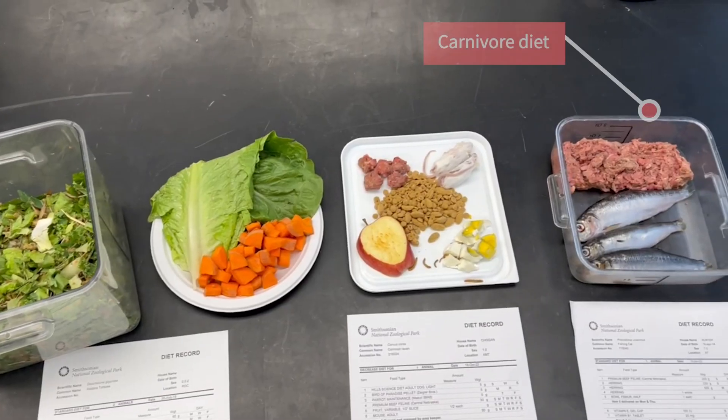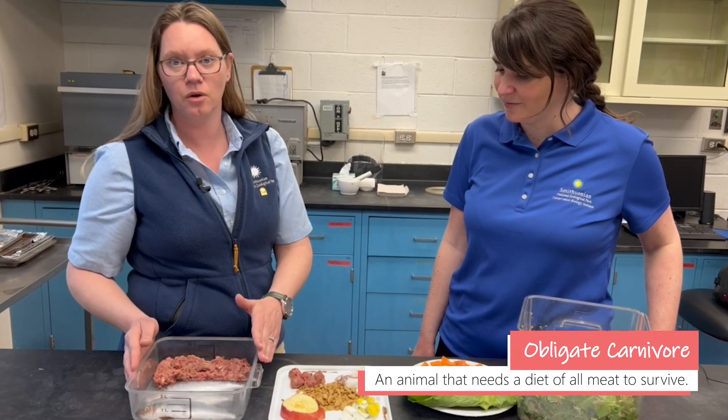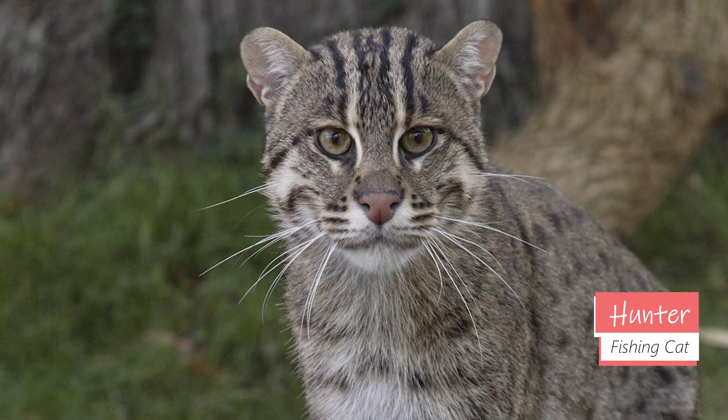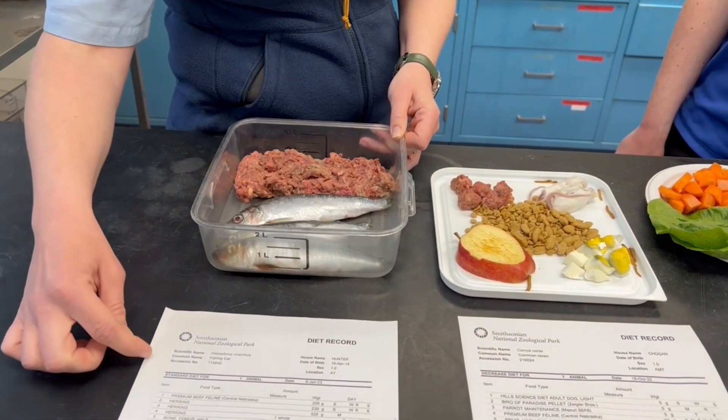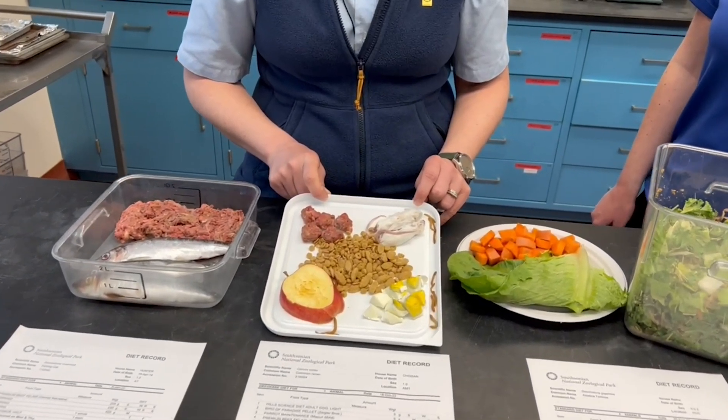I see three different examples of diets here. Can you talk to us about some of these examples? So we have three different types of diets: a carnivore diet, an omnivore diet, and an herbivore diet. Carnivores are obligate for meat or animal-based protein items. This is for Hunter — he's one of our fishing cats. You can see he gets meat and fish, and he has a diet card so that the keepers and the people preparing the diets know what he's supposed to get each day. He'll get his meat, his herring, sometimes a bone during the week, vitamins to go along with those fish, and some beef chunk for training.